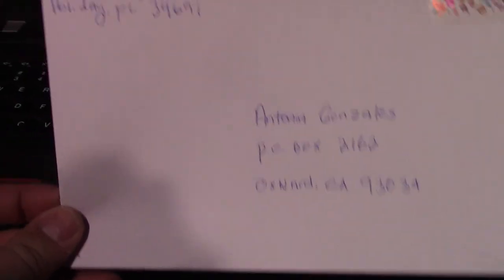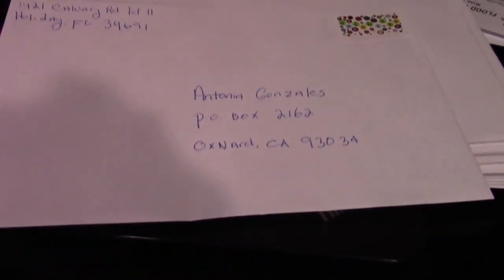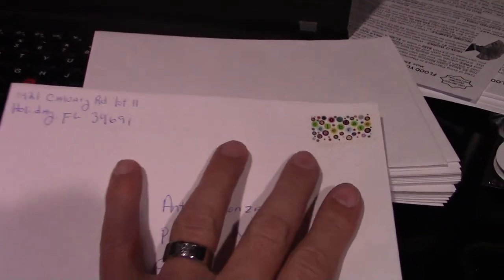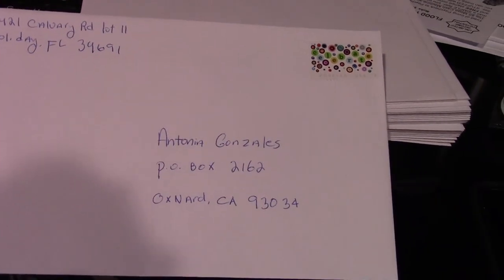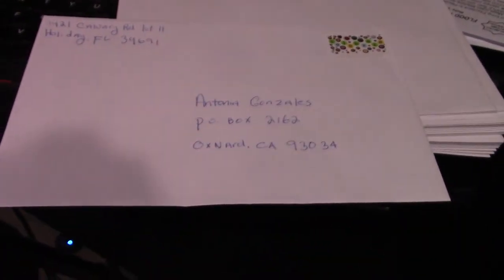Take a look at the envelope I'm using for these flyers — a 6-by-9, not a business-size envelope. I hand-address the address on the envelope; I do not put labels on here. I recommend a 6-by-9, and of course you'll need money for forever stamps, which are currently 55 cents.